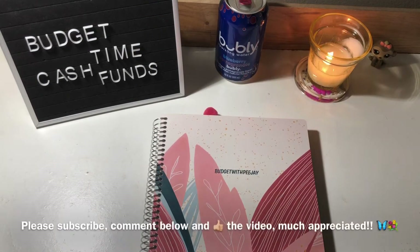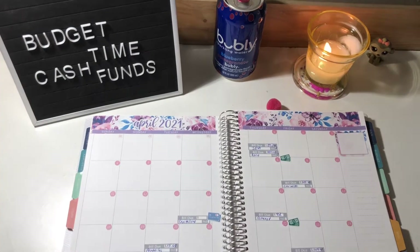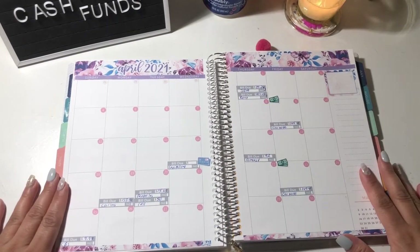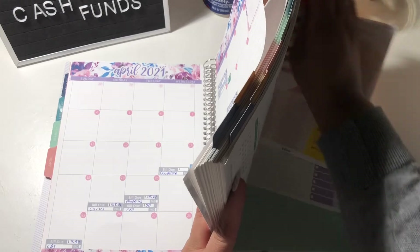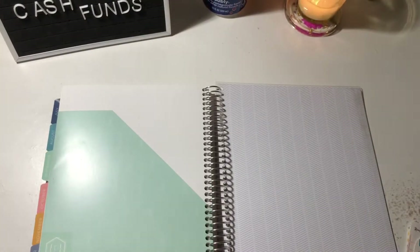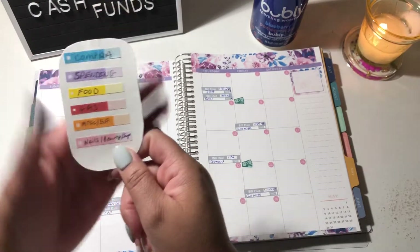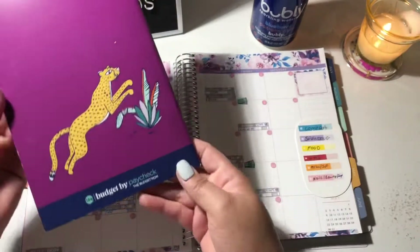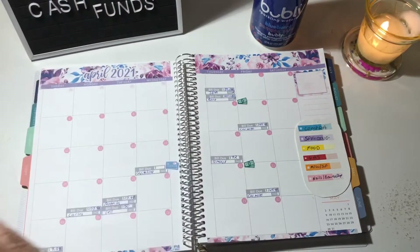Let's just get right into this. If you saw my previous video, you saw that I laid out my monthly budget for the month of April, and I'm going to get my stickers. Here is my key card — for those that are new, these are my categories and the colors of my expense stickers. I track my expenses in my budget by paycheck workbook from the Budget Mom, so this is the month of April.